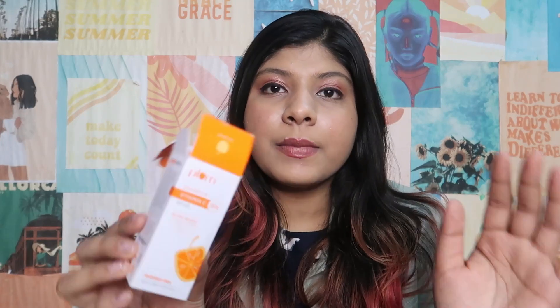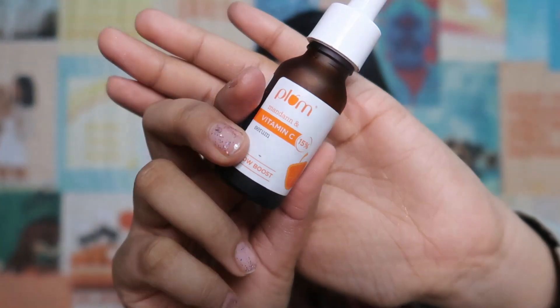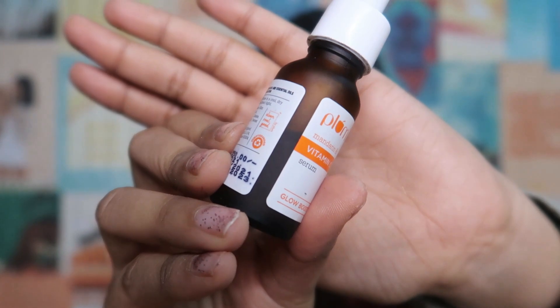Now let's move on to the last skincare product I got from Plum — it's their Vitamin C serum. This is how the packaging looks. Many people have promoted it, so I thought I should try it out. I was using Garnier's serum before this, and when that finished I switched to this. I've used it on a regular basis for more than 4 months.